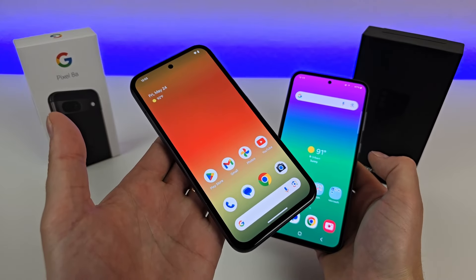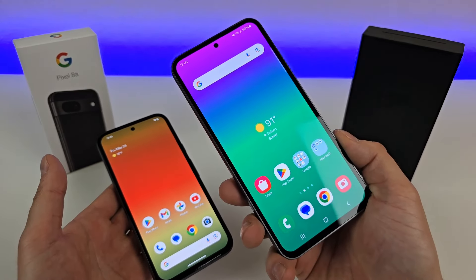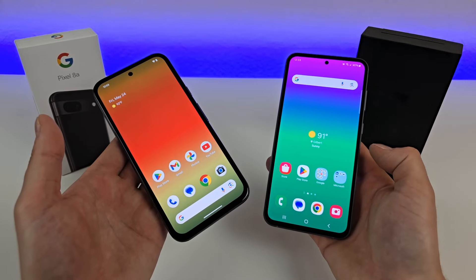Which is better: the Google Pixel 8a or the Samsung Galaxy S23 FE? Well, in this video, we're going to find out.